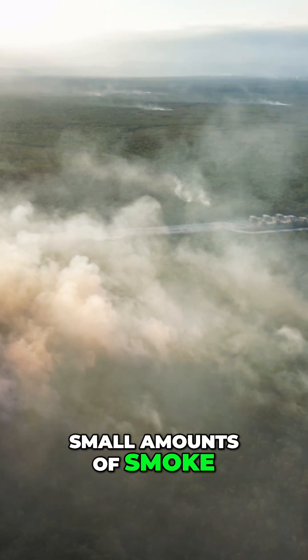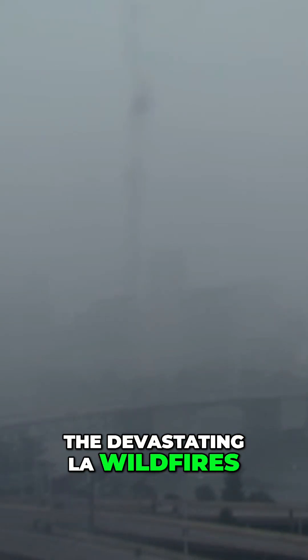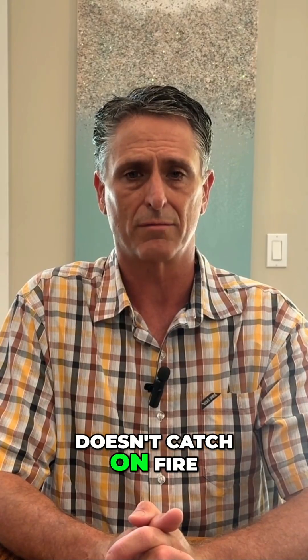Small amounts of smoke can be a serious health hazard to your family. Large amounts of smoke, like we saw in the devastating LA wildfires, can cause a huge remediation project, even if the home doesn't catch on fire.